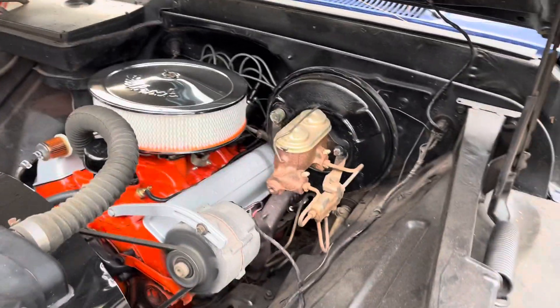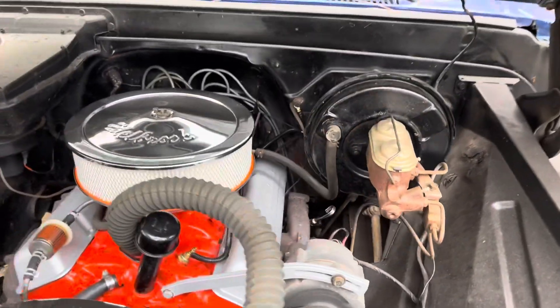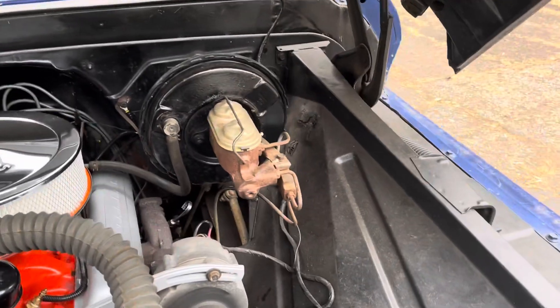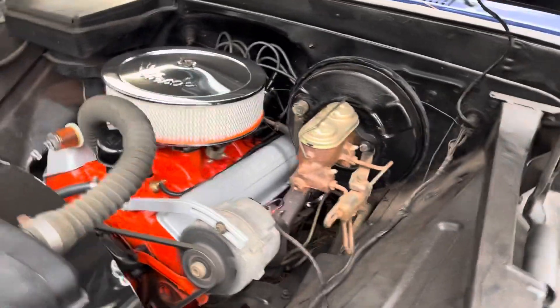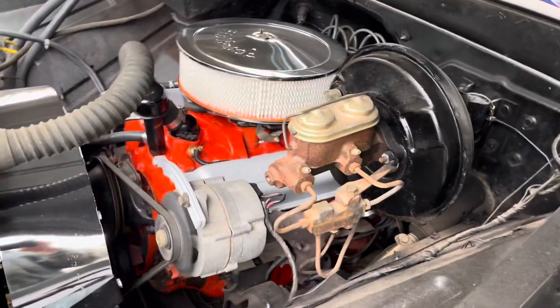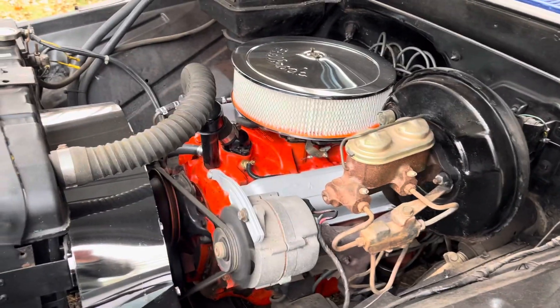Death-strap drum brakes with a hydro booster on it. I gotta separate the front and the back at some point — right now it's all one line.